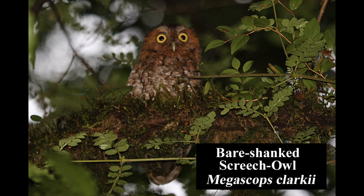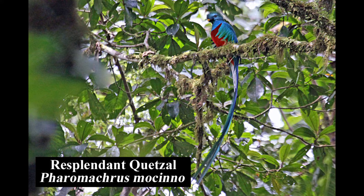Although the bare-shanked screech owl is fairly common in moss-covered montane forests and forest edges, it can be difficult to observe. The large and spectacular resplendent quetzal is fairly common in mature wet forests, forest edges, and even gardens with large fruit trees. The dull female lacks the male's extremely long upper tail coverts.